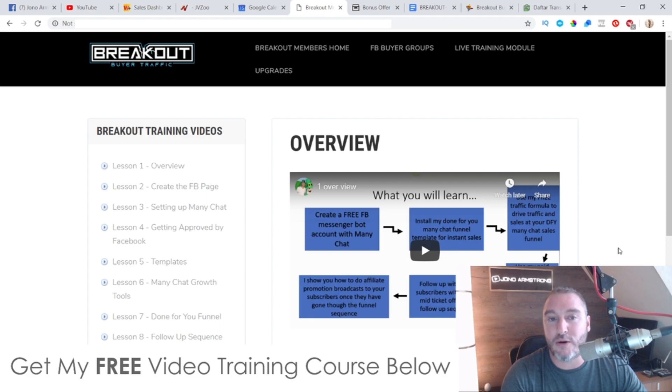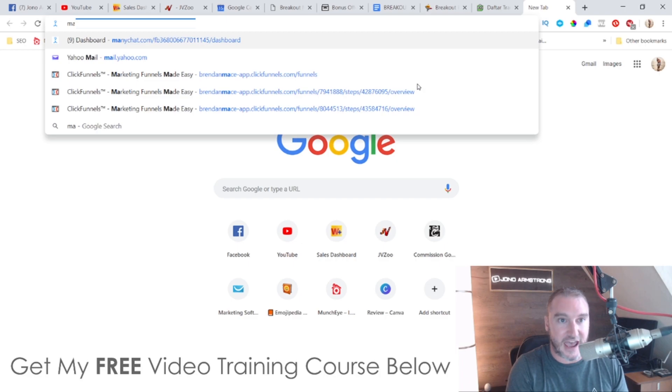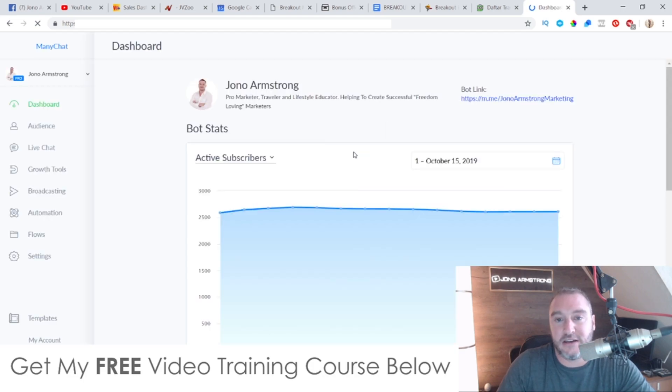In a nutshell, Breakout Buyer Traffic is going to show you how to use chatbots from Facebook Messenger. This is a proven way to get some insanely good open rates and click rates from your audience, and it's kind of the new way to do online marketing. Up until now most people have been doing email marketing, which of course still works great, but a great addition to email marketing is ManyChat — chatbots.